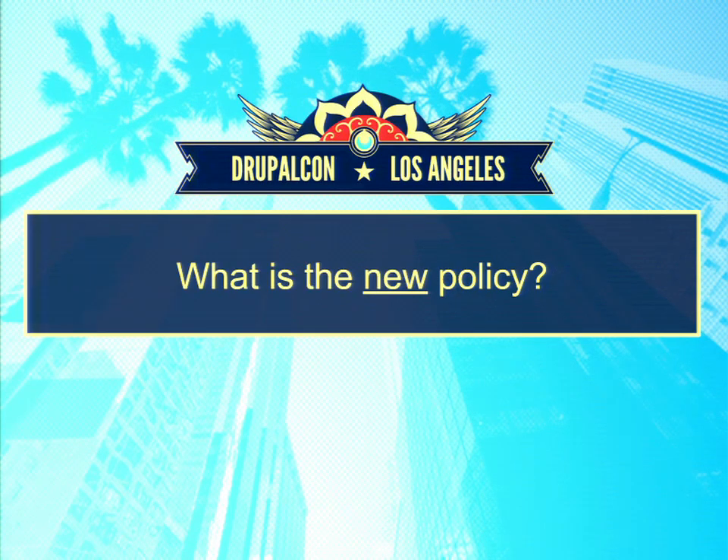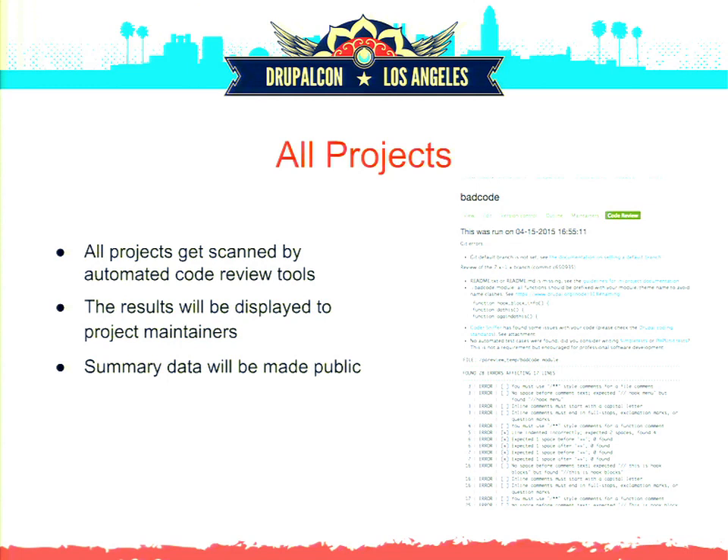So what is the new policy? All projects will get scanned by automated code review tools. This is a live screenshot from Drupal.org right now, available to people with the administrator role. It needs some cleanup before we make it available to more people, but it's there and working. At the moment it's basically PA review — the current tool used to scan repositories — but it's baked into Drupal.org and runs on every commit.